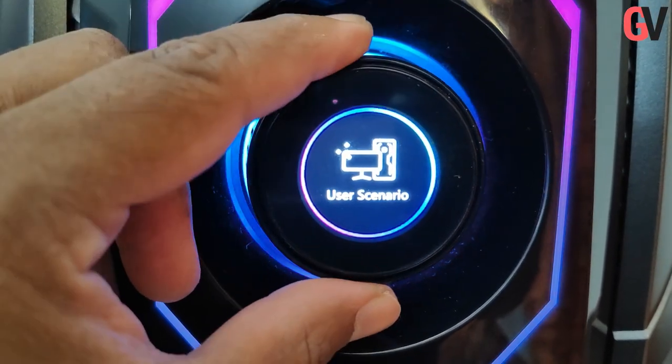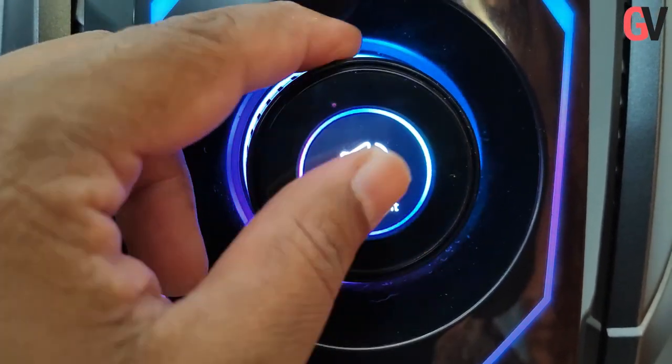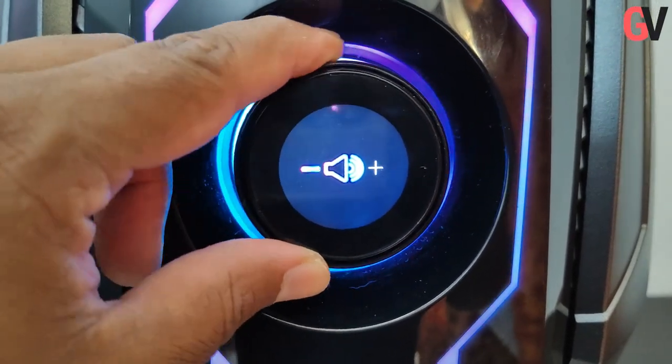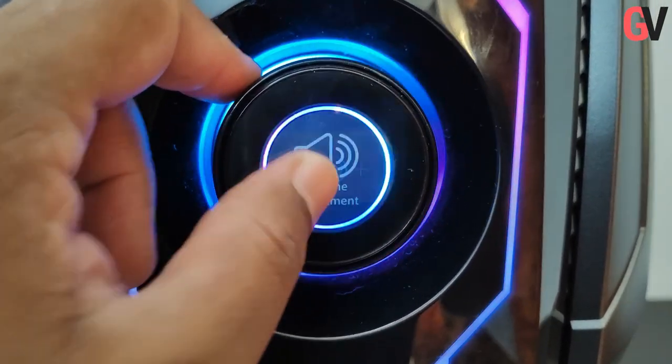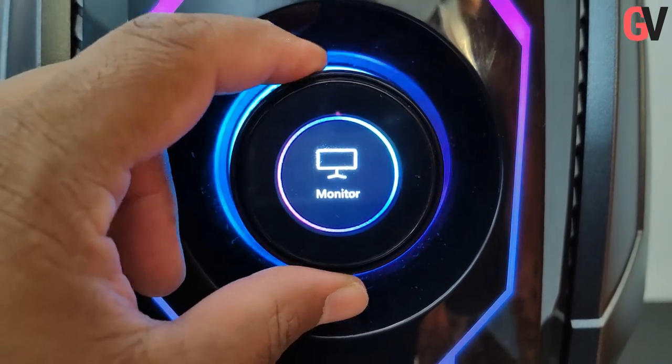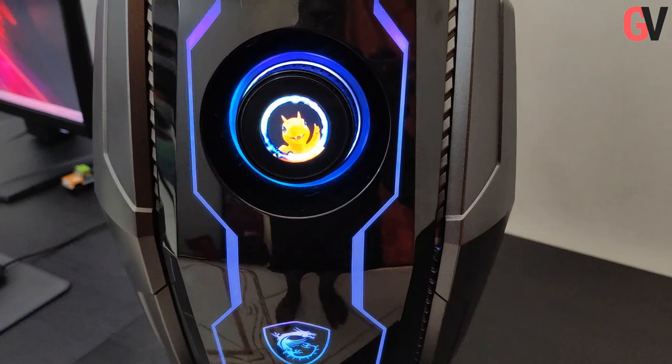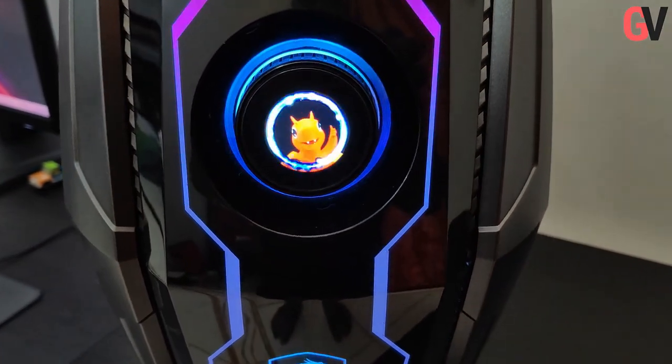You can also use the gaming dial to control the volume and RGB lighting on the gaming machine by assigning the appropriate settings in the pre-installed MSI Dragon Center software. You can also use GIF animations on the LED panel to further customize it. Out of the box, it comes with the MSI mascot animation, the red dragon looking as adorable as always.